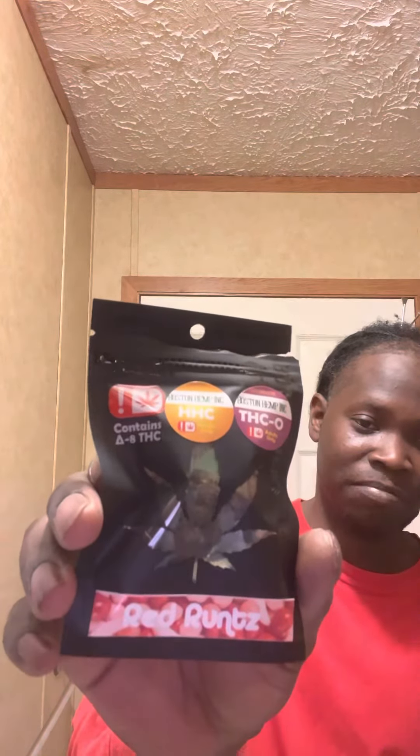That's what they gave me for the makeup — the Red Runts. Now I don't know how to smoke it but I had to open it, I had to take a little peek inside the bag real quick to see what was in there.